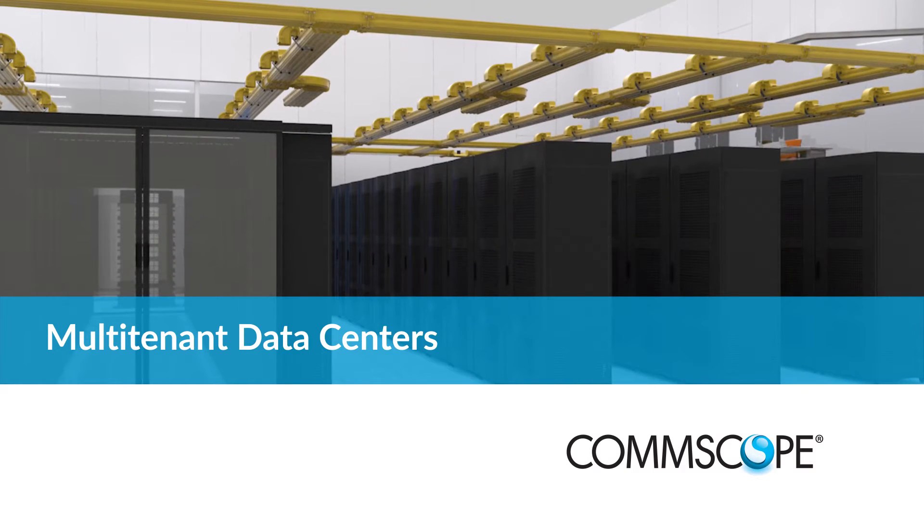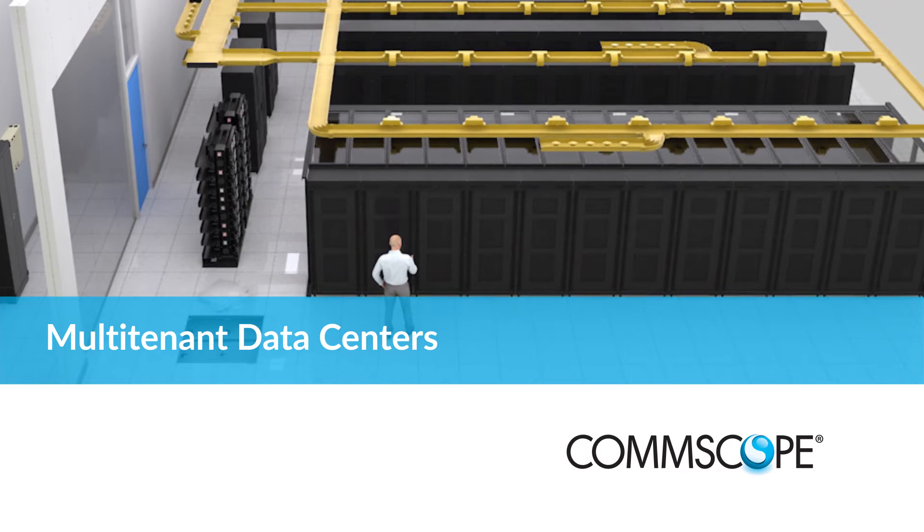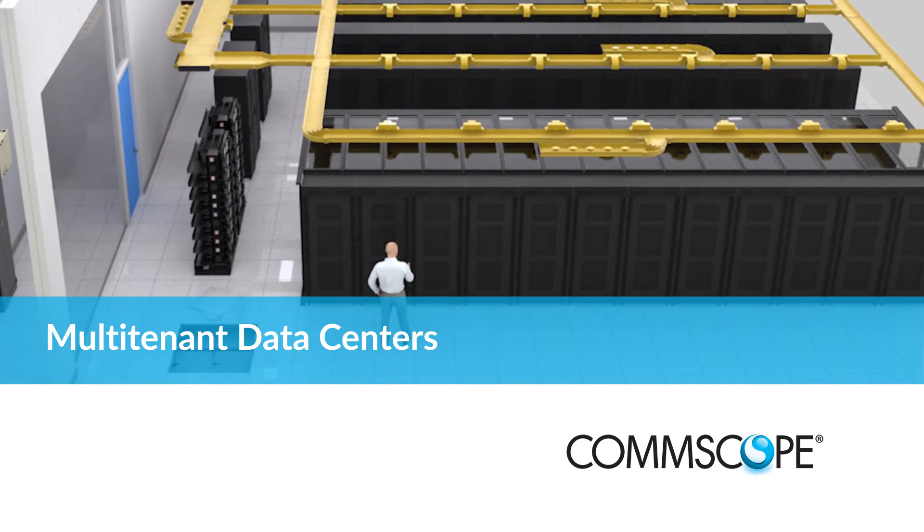Hello, my name is Jared Baker, data center solutions architect for CommScope. Multi-tenant data centers are one of the fastest growing segments in the data center industry, expanding at 16% every year. Multi-tenant data centers allow enterprise and service providers to outsource their facilities, enabling them to focus on their core business needs.